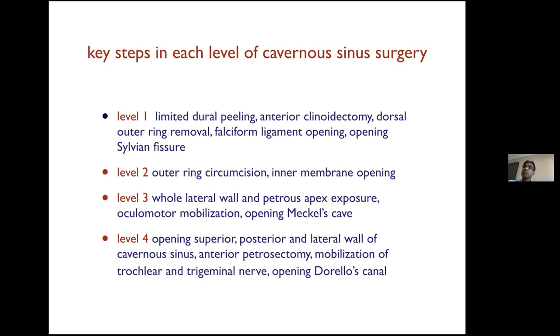The most difficult cases at the top level are petroclival meningioma, cavernous sinus meningioma, and chordoma. Different levels require different techniques. At level one, you must know how to peel the dura off the lateral cavernous sinus, perform anterior clinoidectomy, deal with the dorsal ring removal, open the optic nerve, and mobilize the carotid. At level four, you have to open every window within the cavernous sinus, perform anterior clinoidectomy, mobilize the trochlear and trigeminal nerve, and localize the sixth nerve within Dorello's canal.